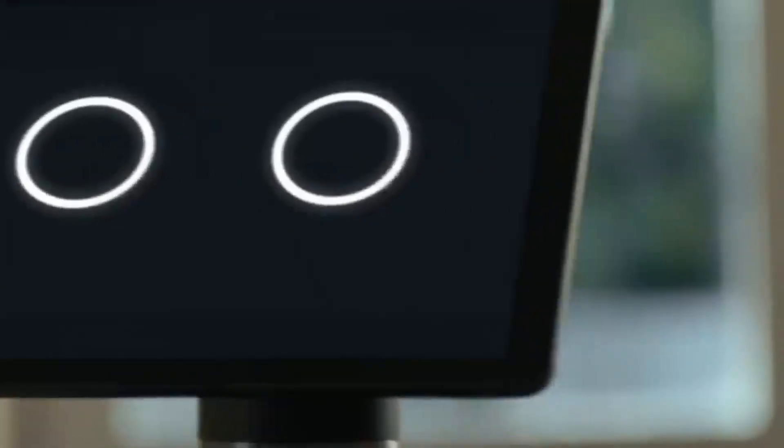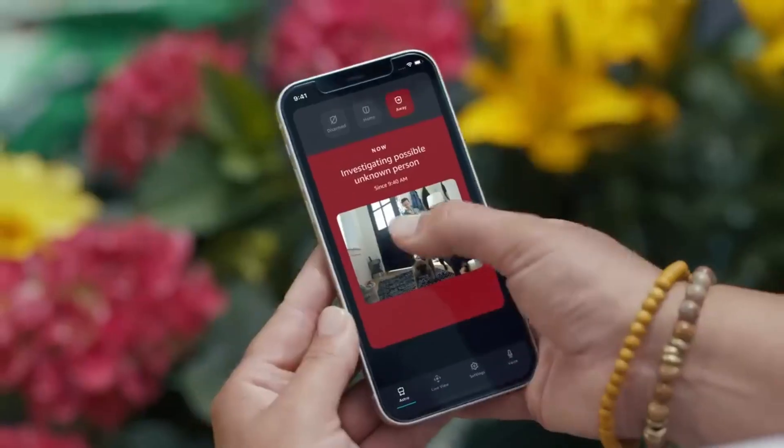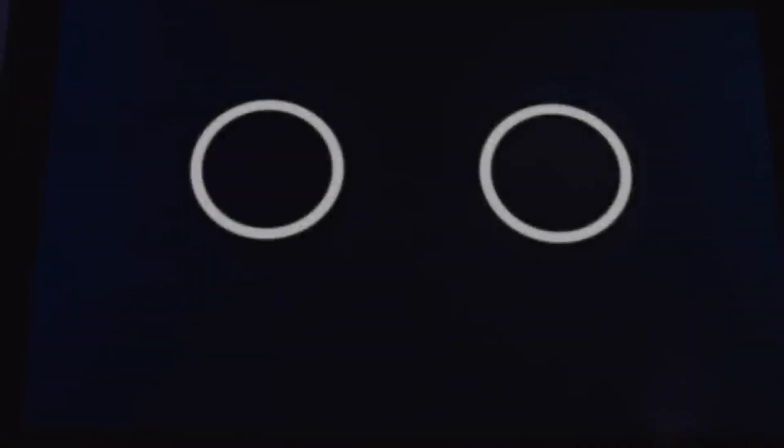While its primary purpose is home monitoring and assistance, Astro adds a touch of personality to its interactions, making it more than just a functional device. It's designed to patrol the house, providing live feeds to your phone when away, and even alerting you to unfamiliar faces or sounds.